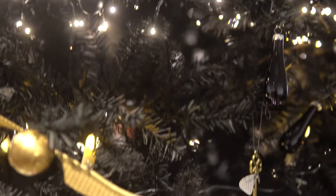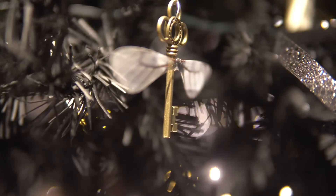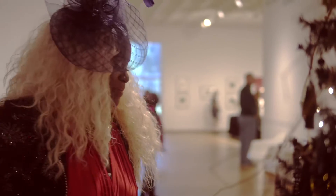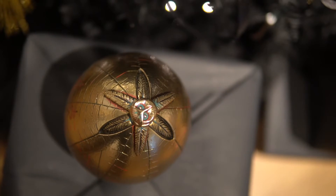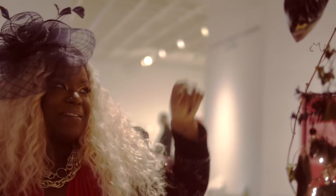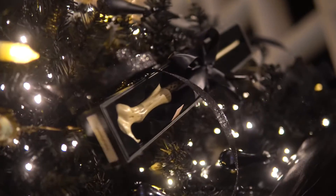And if you look closely on the tree, you'll see all the little flying keys that Harry had to conquer to get the key to the Sorcerer's Stone. But my absolute favorite has got to be Lord Voldemort's wand. It's up there — that'll let you know that this is a Slytherin tree.